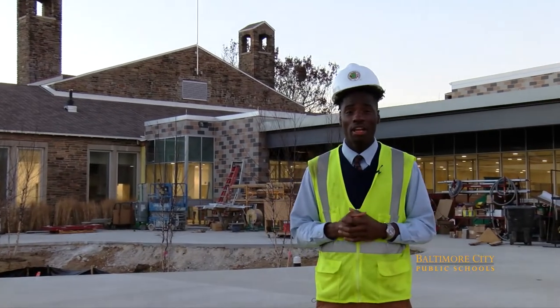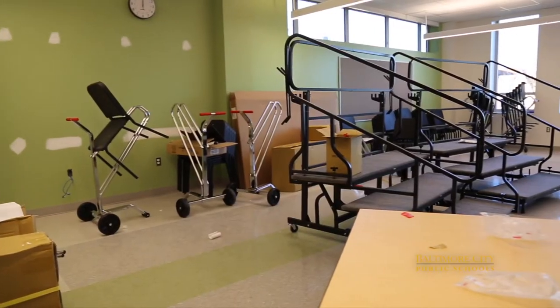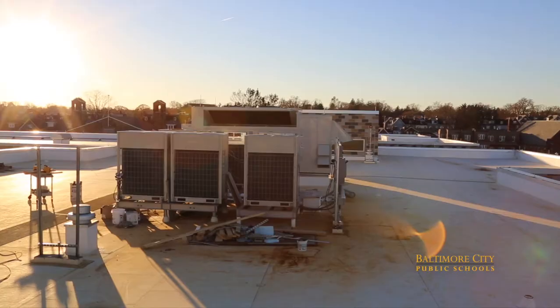Wow, we've seen a lot — from the art room, to the music room, to the play area, and even to the roof. Lynnhurst Elementary Middle School is going to look phenomenal from the top to the bottom. Opening 2018, this has been Xavier Plater from the City School Student Media Team. Until next time.